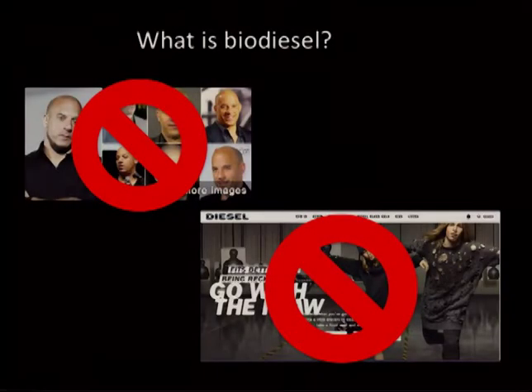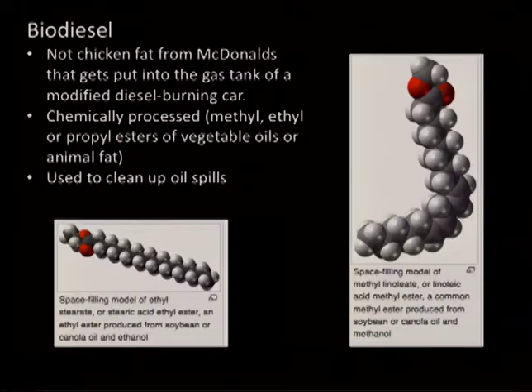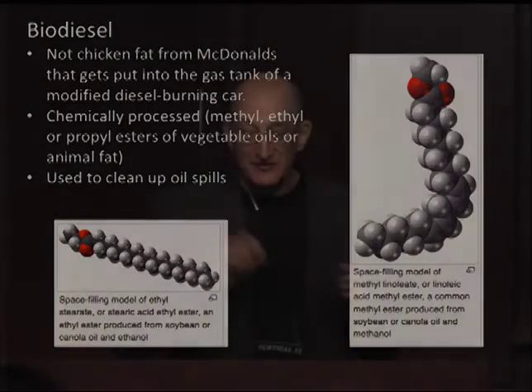What is biodiesel? It is neither Vin Diesel nor the clothing company. I assumed it was chicken fat that you put in a modified diesel engine and when you're riding behind them it smells like McDonald's — it's not. It's actually chemically processed: it's a methyl ethyl propyl ester of either vegetable oil or animal fat. Much to my surprise, it turns out it's used to clean up oil spills — they'll put it on an oil spill, it'll dissolve it, spread it out so the material can evaporate faster and float up to the surface so it can be skimmed more efficiently.